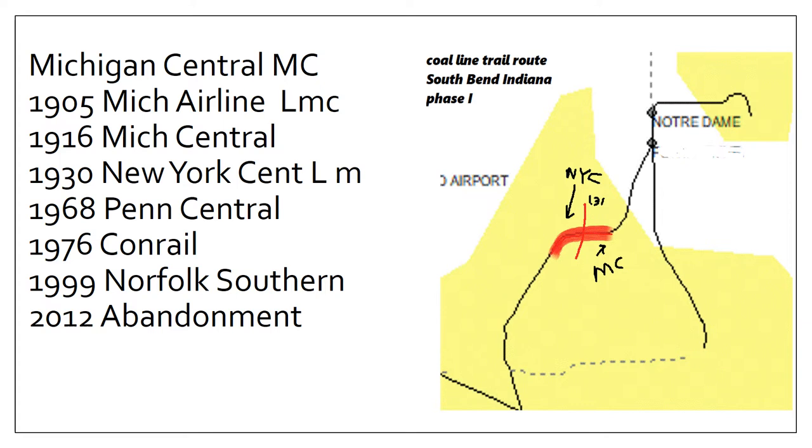Looking at the Michigan Central side — the right side — pretty much the same build date of 1905, by the Michigan Airline, which was leased by the Michigan Central. 1916 Michigan Central, 1930 New York Central, and then the same route of names: Penn Central, Conrail, Norfolk Southern, and finally abandonment. Without going into real big detail on the leases and mergers, the Notre Dame and Western was actually a separate segment up at the Notre Dame power plant — at some point we'll do a video on the Notre Dame and Western as well as the St. Mary's College spur.